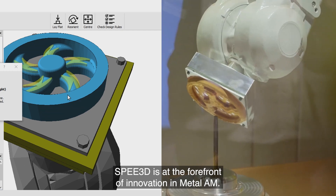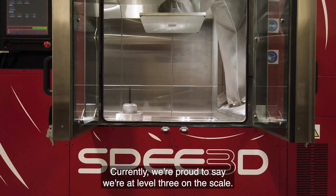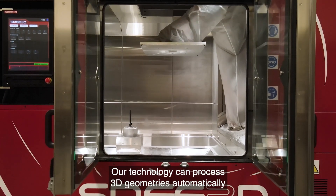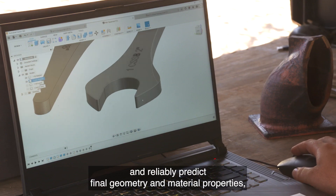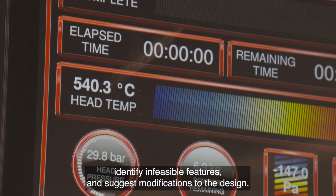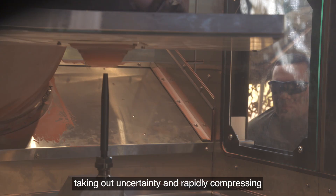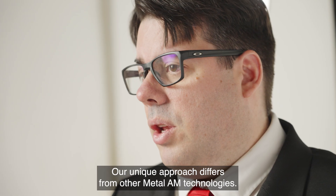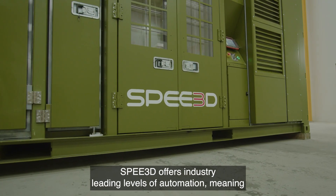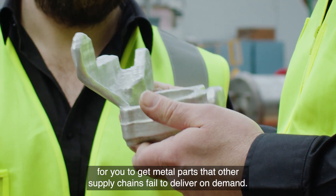Speed3D is at the forefront of innovation in metal AM. We work tirelessly to incorporate high levels of automation into our technology. Currently, we're proud to say we're at level 3 on the scale. Our technology can process 3D geometries automatically, reliably predict final geometry and material properties, identify infeasible features and suggest modifications to the design. This means our process provides an impressive degree of automation, taking out uncertainty and rapidly compressing the amount of time to generate the parts that you need. Speed3D offers industry-leading levels of automation, meaning we offer the fastest way for you to get metal parts that other supply chains fail to deliver on demand.